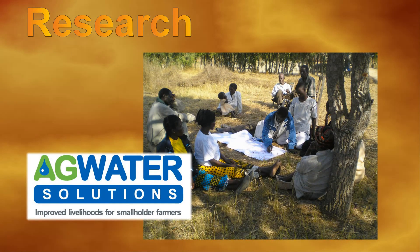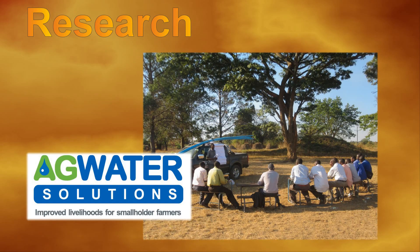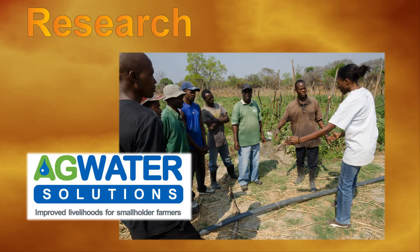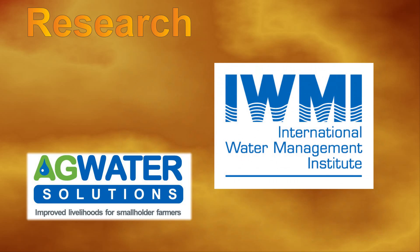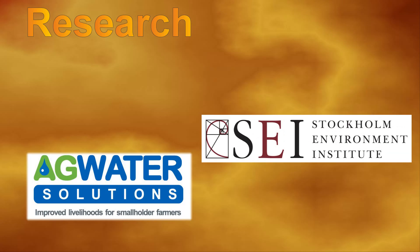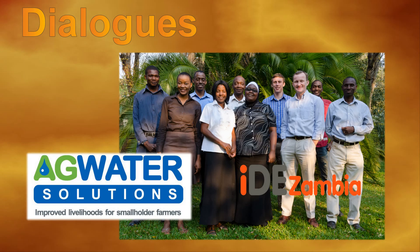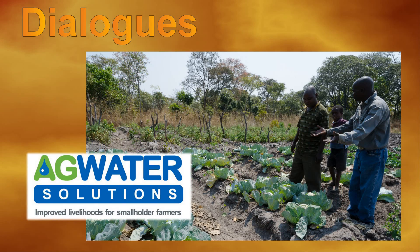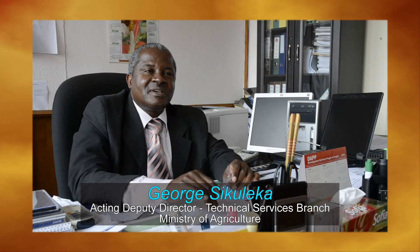The Agricultural Water Management Solutions project was implemented from 2009 to 2012 to research and share ways of improving the lives of small-scale farmers through increased access to agricultural water. The International Water Management Institute, together with partner organizations, led research on agricultural water management options for small-scale farmers in Zambia. IDE Zambia, the local branch of an international NGO, together with the Ministry of Agriculture and Livestock, facilitated the dialogue process across the country. As far as the Ministry of Agriculture is concerned, the Agwater Solutions project has added value to our wealth of knowledge on how to approach issues of water and food security.